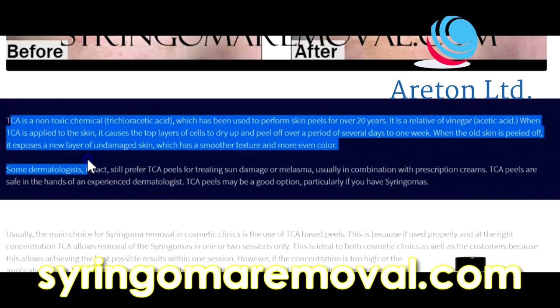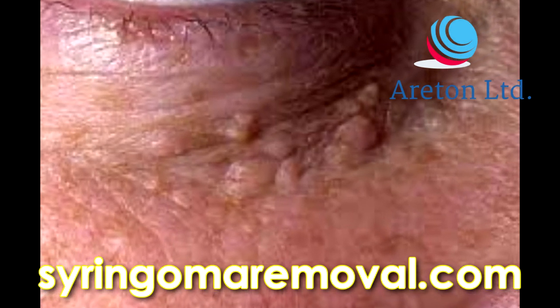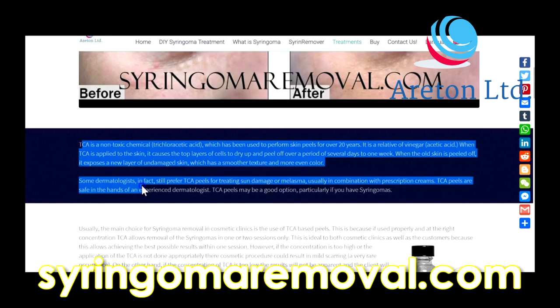When the old skin is peeled off, it exposes a new layer of undamaged skin which has a smoother texture and more even colour. Some dermatologists will prefer TCA peels for treatments on sun damage or melasma, usually in combination with prescription creams.